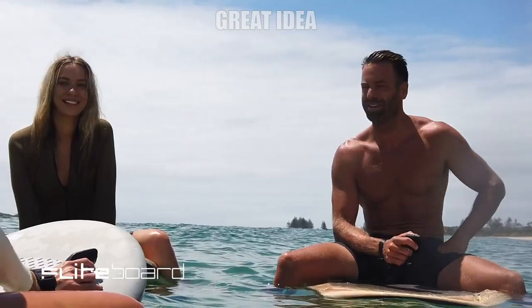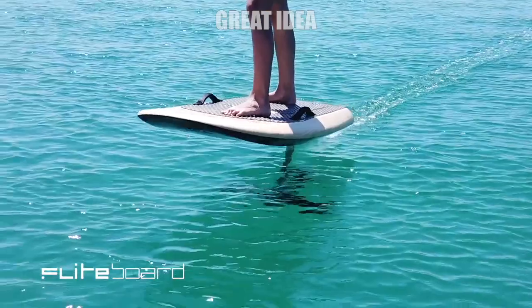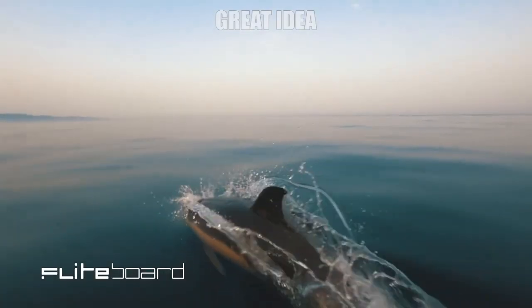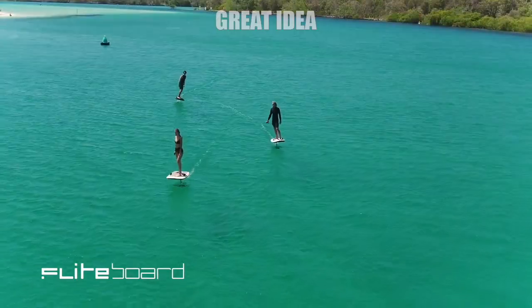The E-foil looks like a surfboard from far away, but the person on it appears to be floating above the water. For anyone who can afford the hefty price tag, E-foiling is a new way to experience the water. Because it doesn't rely on waves, it can go into the ocean, rivers, lakes, or anywhere with at least three feet of water.